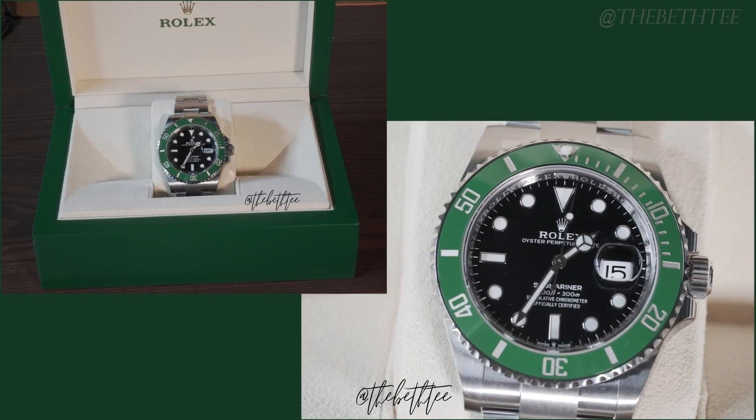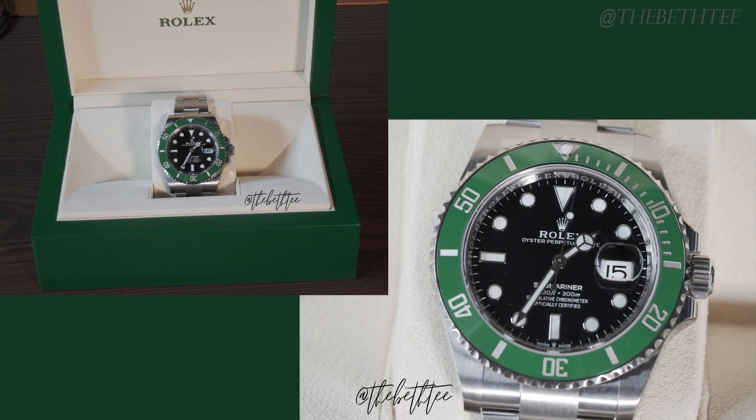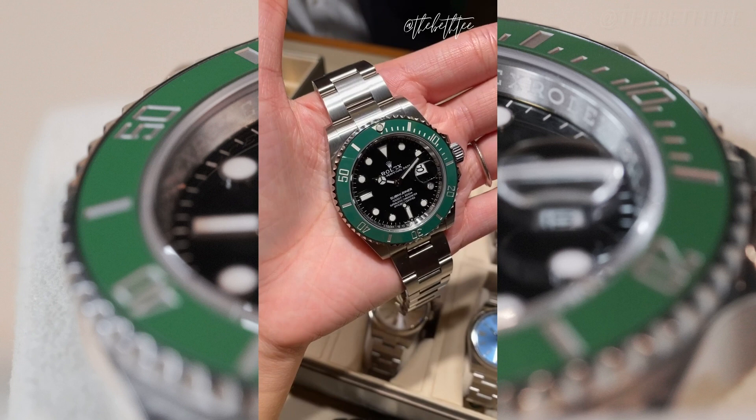The new Kermit comes in at 41 millimeters, up from 40. This was a little daunting to me at first because 41 millimeters on a female wrist — especially on my tiny wrist — seemed way too big. But surprisingly, the new slim fit actually hugged and wrapped around my wrist just right without looking overwhelming.